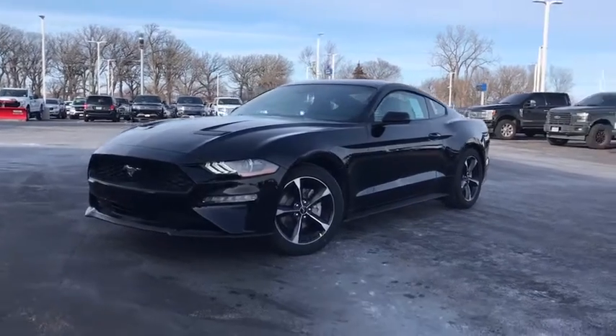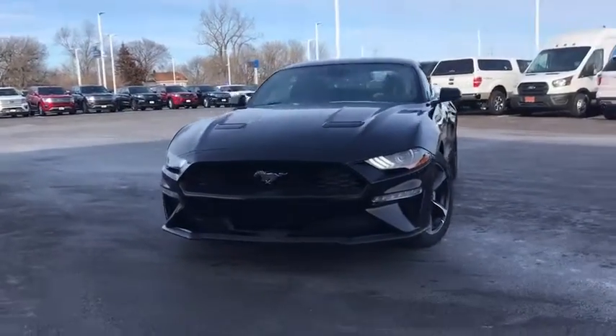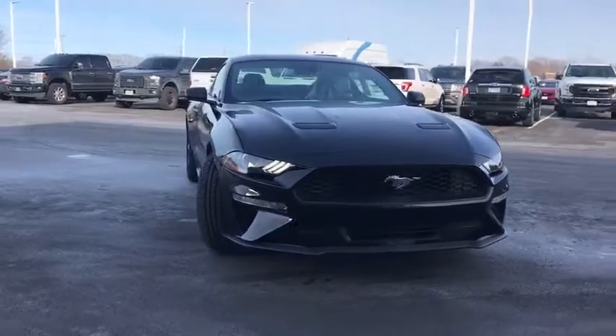Come test drive the 2021 Ford Mustang. The Mustang is race worthy and ready for the track.